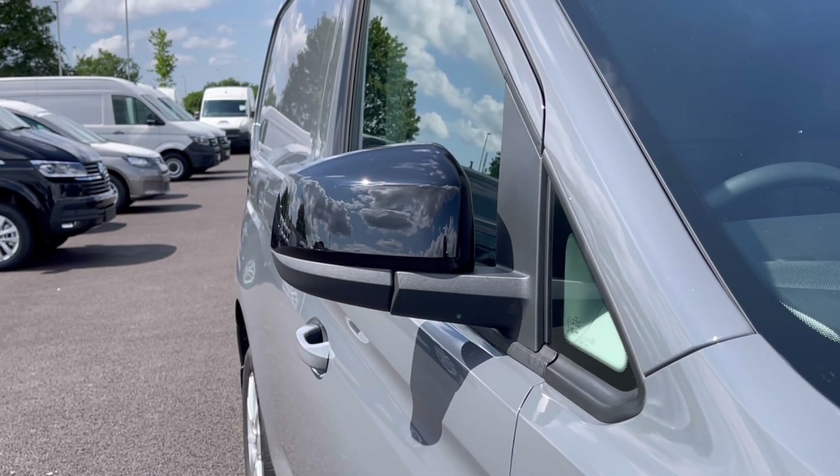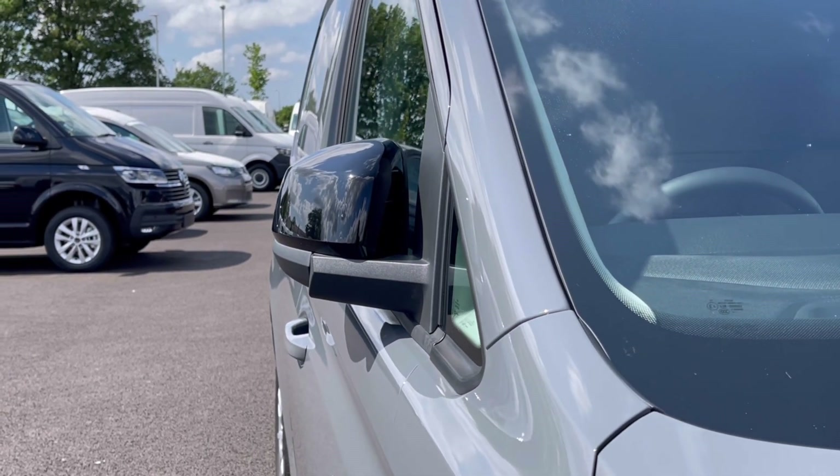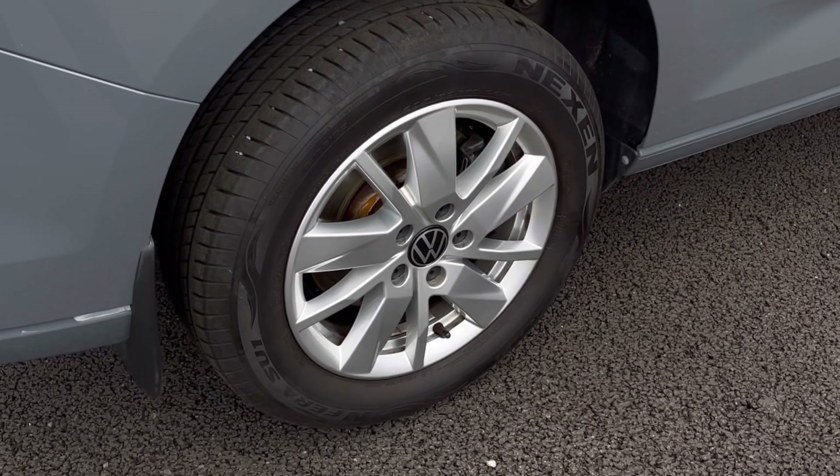The power folding wing mirrors do fold and unlock to provide extra safety to the vehicle, ensuring we minimise the risk of damaging them in any way, and the wheels do complement the exterior finish very well while offering a very stylish look to the van.